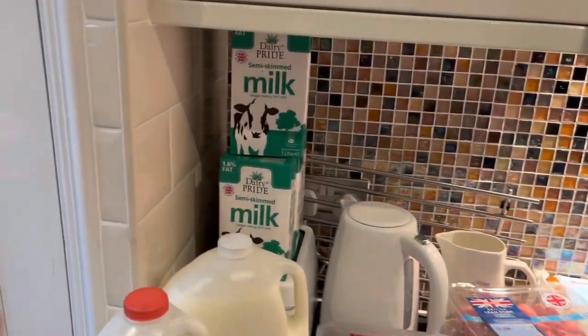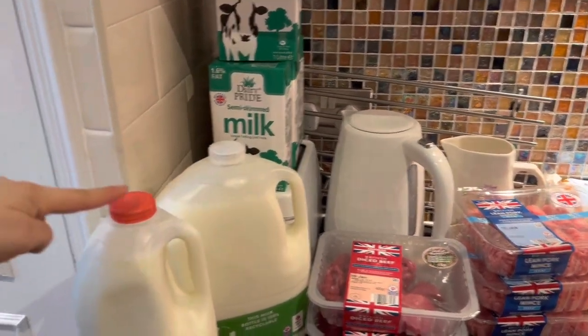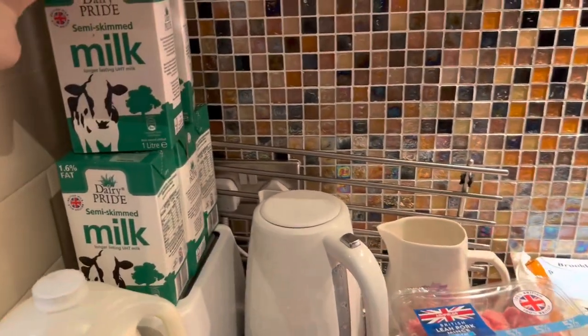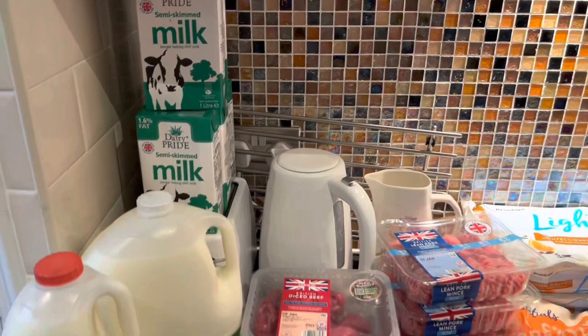I purchased my usual milks: one green milk for my family, one red, one fat-free one for myself, and I also purchased five long-life ones so we can eliminate extra trips to the shop.